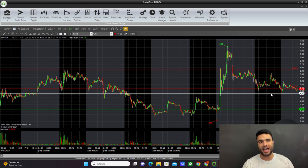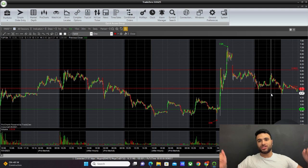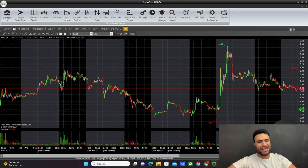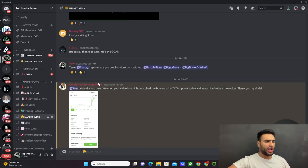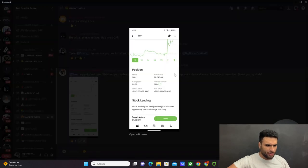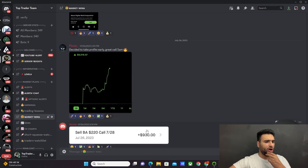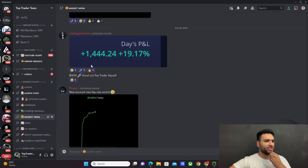You don't understand how many people join our trading community down tens of thousands of dollars. We have a Discord that gives you access to trade alerts, option alerts, lessons, and everything. Right now we're also having a sale. Look — one member originally had puts, watched my video, bought the bounce off $3.13 support, and made 82% on that trade. Just like that.